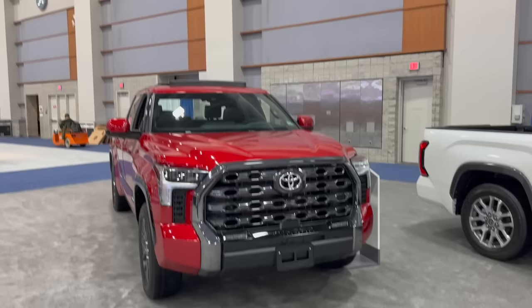So guys, which one would you pick? Would you pick the Platinum Tundra or would you pick the 1794? Let me know your reasons why down in the comment section, and I will catch you all in the next video. All right, see you later.